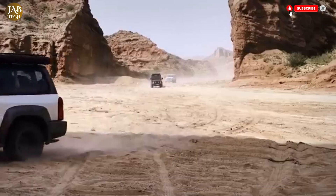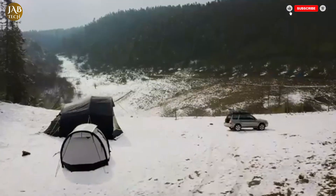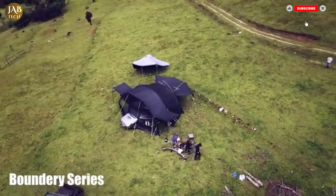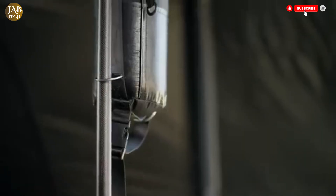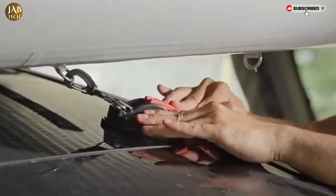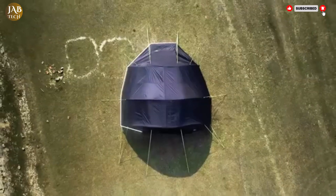Trailer's Boundary Series Tent stands out as a top-tier option for outdoor enthusiasts seeking a perfect balance between durability, comfort and convenience. Thoughtfully designed to make setup effortless, it features an intuitive layout along with color-coded poles, making assembly straightforward even under challenging weather conditions. Whether you're an experienced camper or a first-time adventurer, you'll appreciate how easy and stress-free it is to get the tent ready for use.